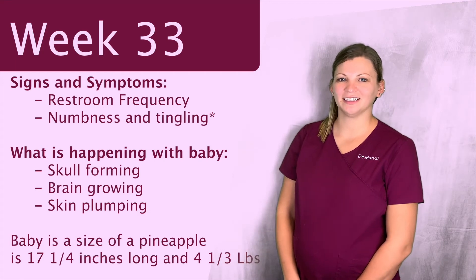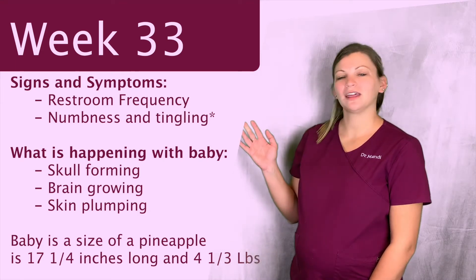Hi guys, Dr. Amanda here from Drummond Chiropractic, and this week we're going to talk about week 33 of pregnancy.